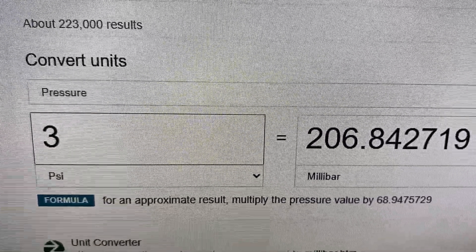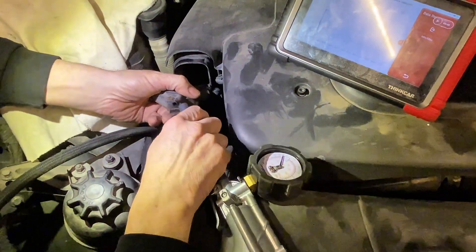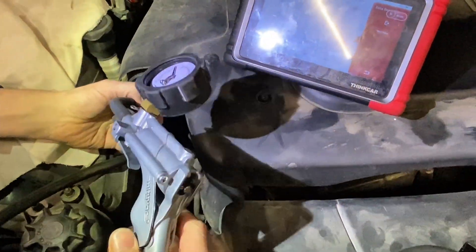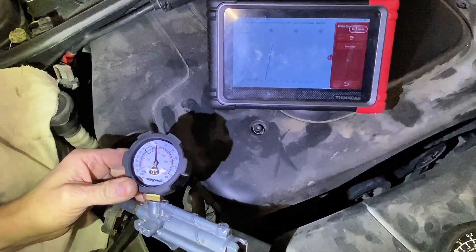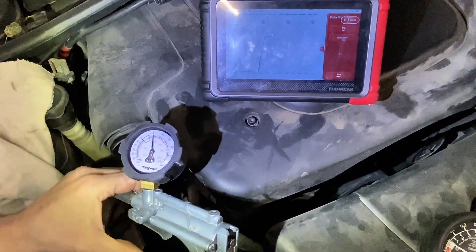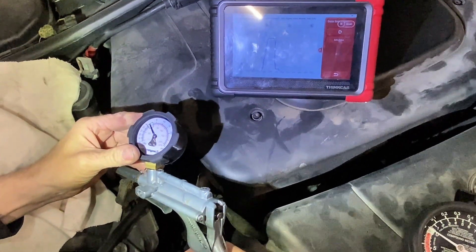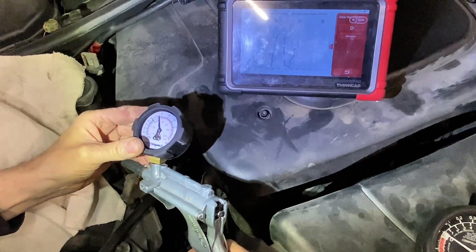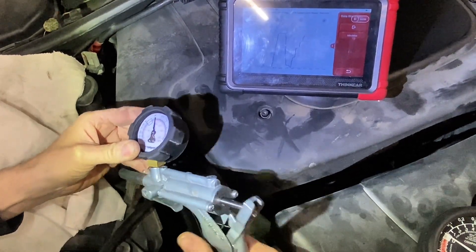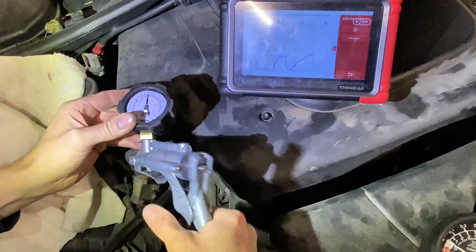The manometer reached a peak of 3 PSI at one point, which according to the online calculator is 206 millibar. Now I'm connecting the Mitivac to the back pressure sensor — the same sensor we got readings from on the ThinkTool and the manual manometer. We're going to put pressure in it, simulating exhaust back pressure, and watch how the sensor responds. There's a Wheatstone bridge inside it — the deflecting element changes voltage based on bridge resistance. The DDE uses a lookup table: voltage equals pressure on a log scale. And we can see from the screen it is working, although it was twittering a bit it might be iffy — we'll see what happens.